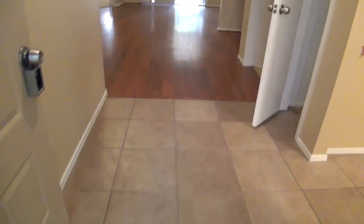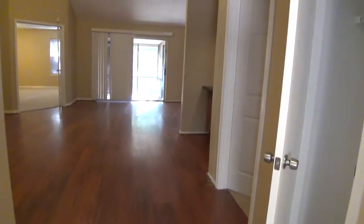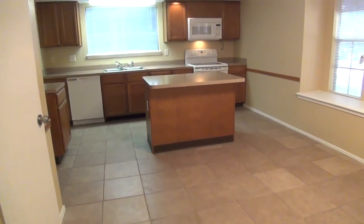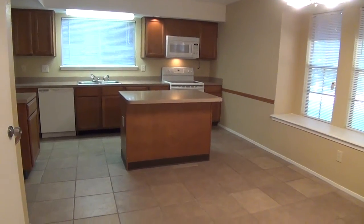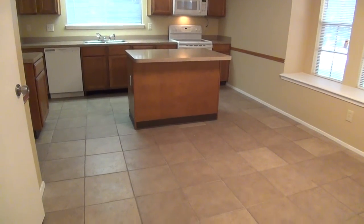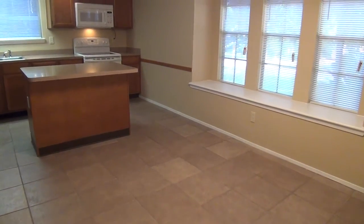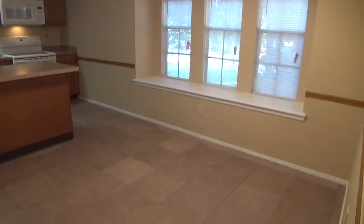We've got ceramic tile at the front. Nice laminate floors here in the living room and family room area — that starts on the right, nearest to us. Tile floors in the kitchen. We've got an eating area, and as you can see, that kitchen island has a long overhang so you can put some stools under there and use that as another eating area.